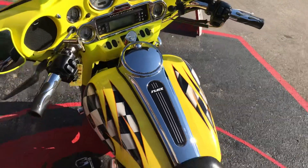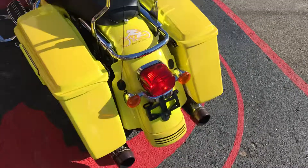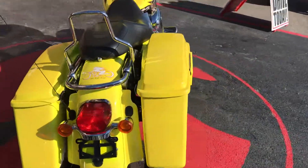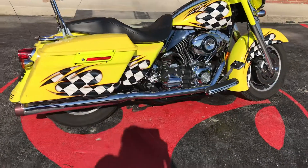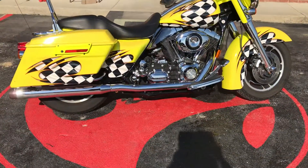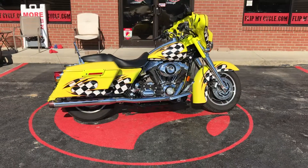It's even got a stereo on it — AM FM radio. If you want to rest in this Harley, come on down and see us and let's make a deal.